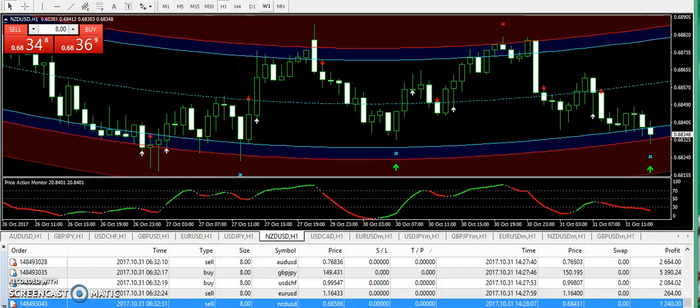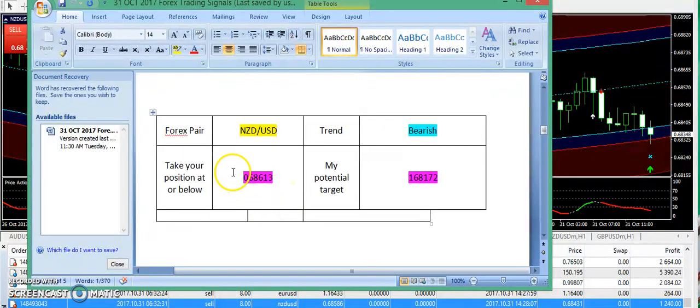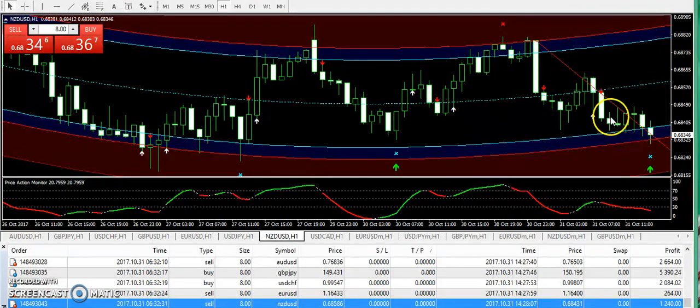The second signal in my report was NZD/USD. The entry was 0.68613 and I was expecting a bearish day today. You can see a clear bearish pattern on the chart — it has gone down toward the 0.68 level. Note there was a typo in the report, but the correct entry was 0.68613. Subscribers should be in profit on this one.